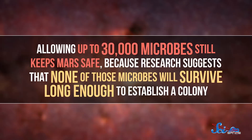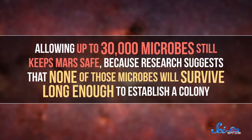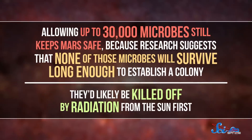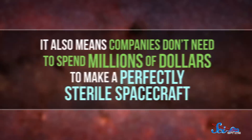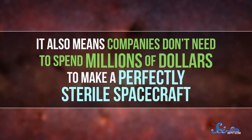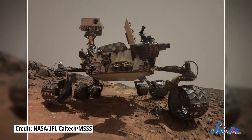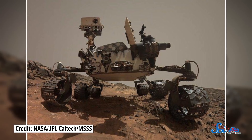Allowing up to 30,000 microbes still keeps Mars safe, because research suggests that none of those microbes will survive long enough to establish a colony. They'd likely be killed off by radiation from the Sun first. It also means companies don't need to spend millions of dollars to make a perfectly sterile spacecraft. This is the category that our rovers, like Curiosity, fall into.